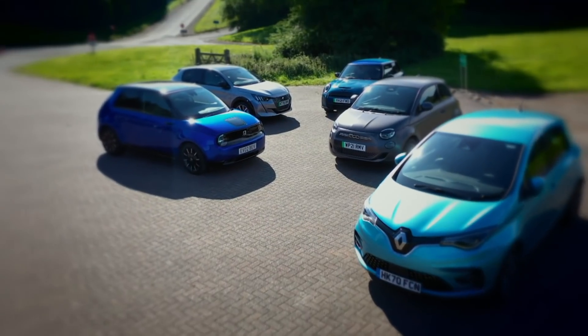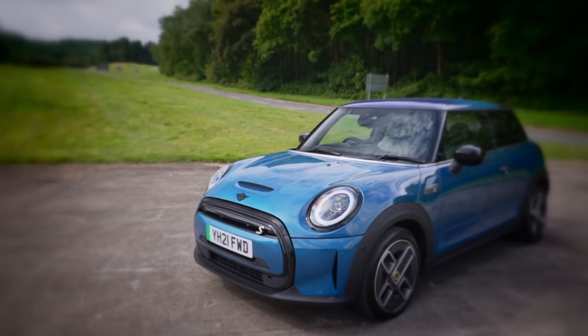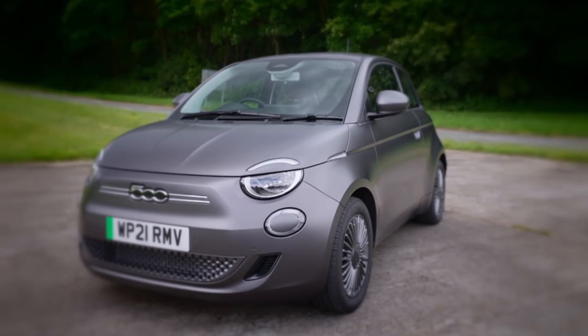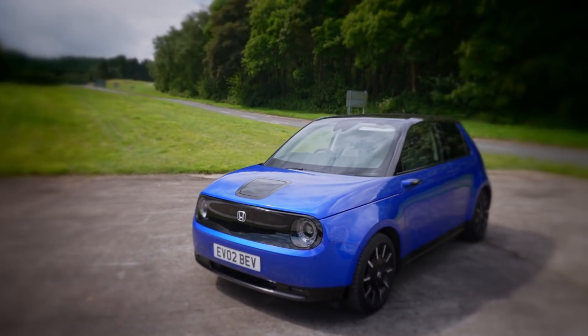To see how the newcomers stack up against the Renault, we've gathered the electric versions of the Mini, the Fiat 500 and Peugeot 208, plus the brand new Honda e. We've lined up three tests to whittle them down, eliminating the weakest as we go, to find the winner — the car that you should be happy to drive every single day.